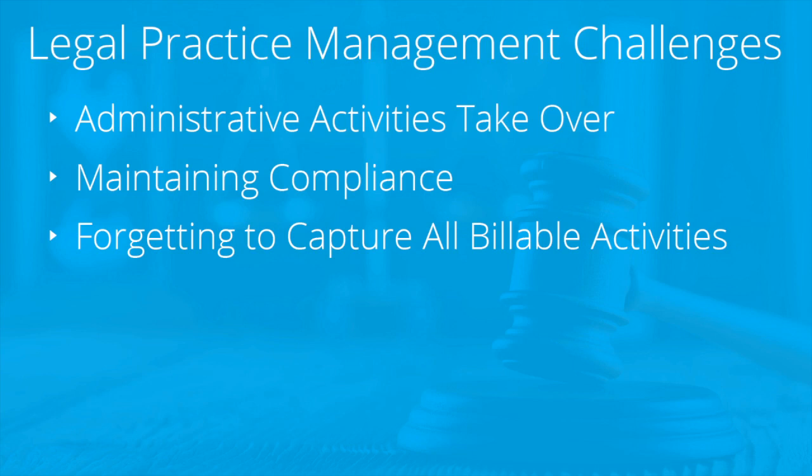Forgetting to capture all billable activities. When it comes to invoicing, small tasks, meetings, and activities will fall through the cracks. There are simply too many to keep track of. All of these can and should float automatically into your billing workflow. As you know, anything not billed will not get paid.